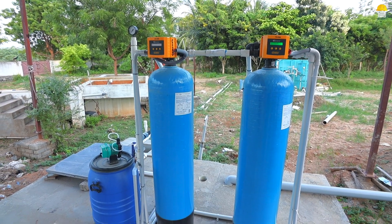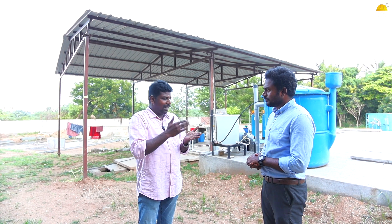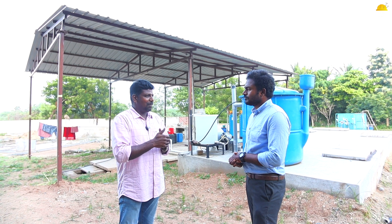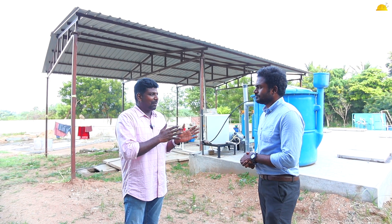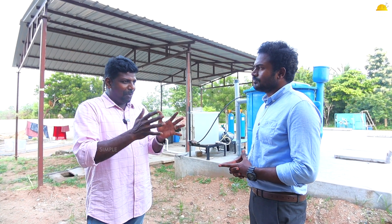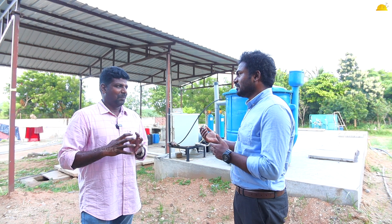If you install this plant, it will be user-friendly. The maintenance cost is almost zero. There is a lot of water reuse in this process, so this is a super concept.